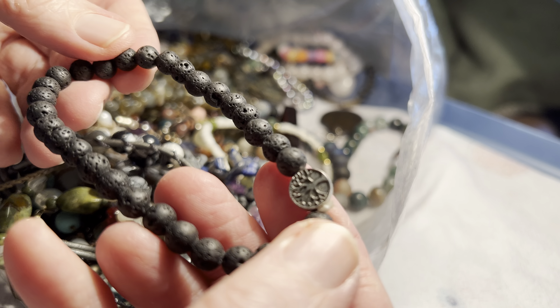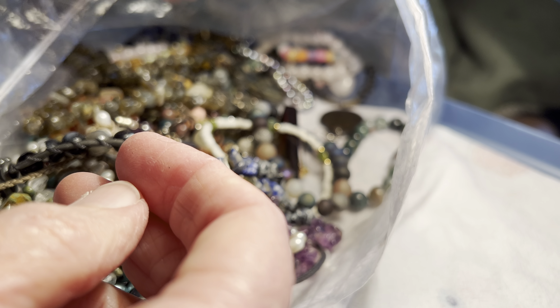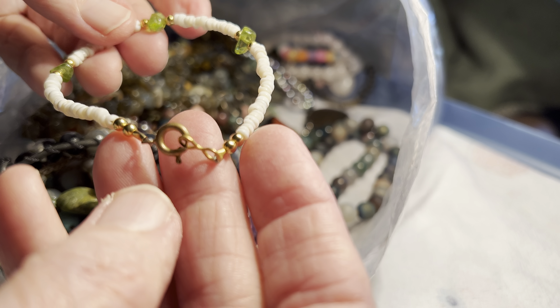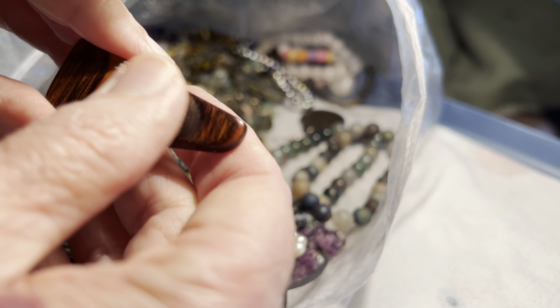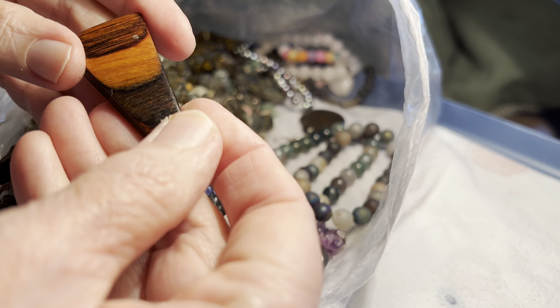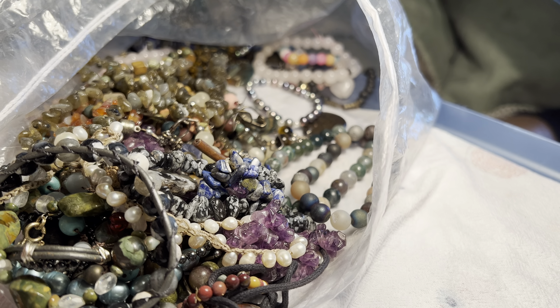Three dollars. Volcanic rock. Peridot, four dollars. And puka — that's pretty. Is this a rock or wood? This is wood, two dollars. It's a pendant.